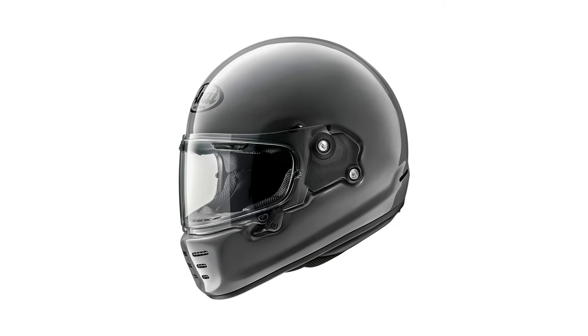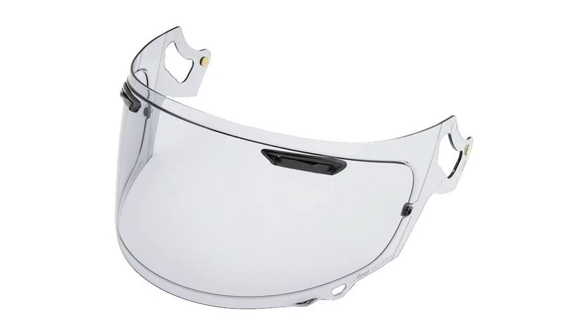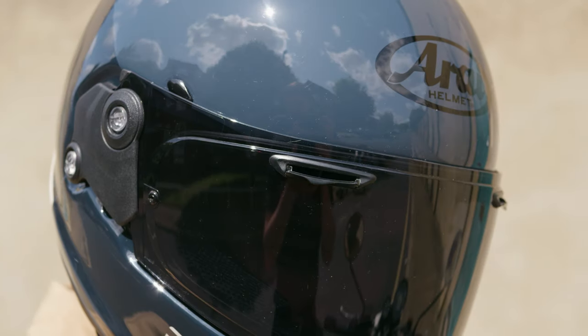Out of the box you'll get the VAS V clear visor and that comes with pin lock included, which is like double glazing for your visor — it stops it from misting up and does a really good job of that.